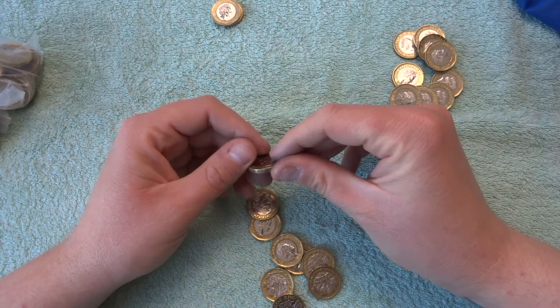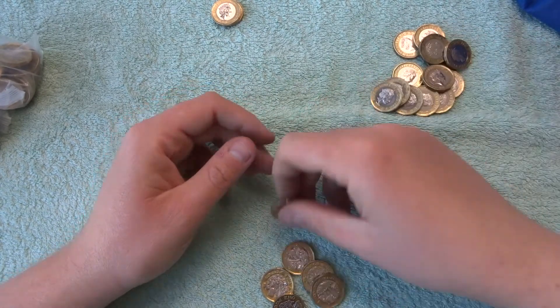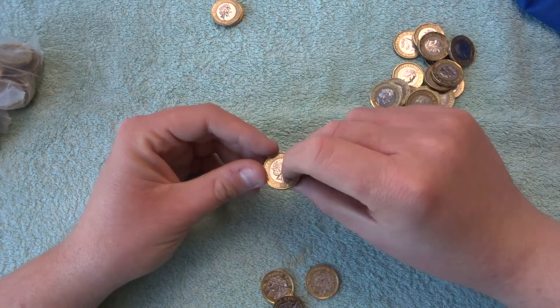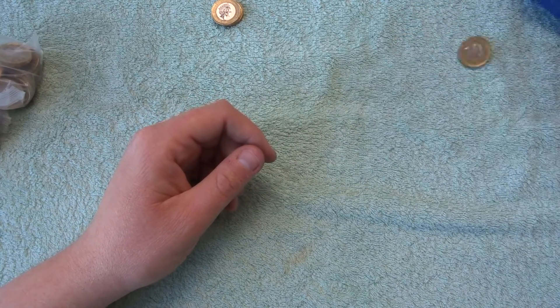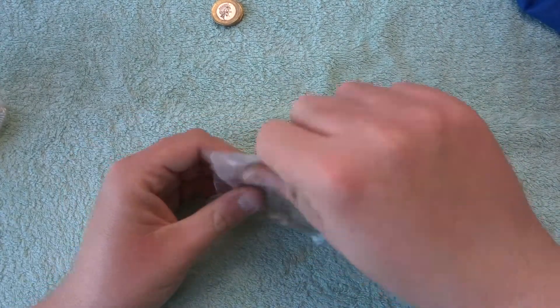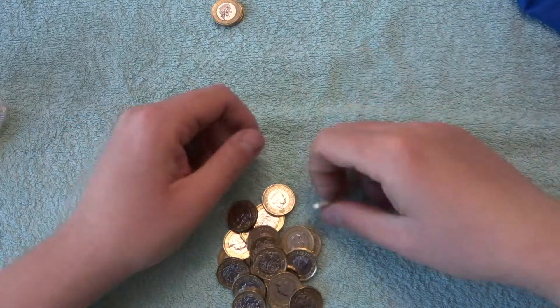If I find something cool when me and my son have a look, I just throw it in the little pot for my nephew who collects coins, and then he can check if he's already got them when he comes round. Right, nothing in there — next one.